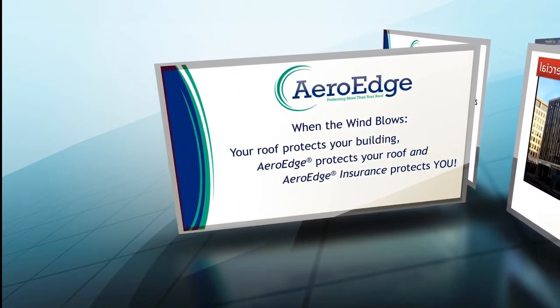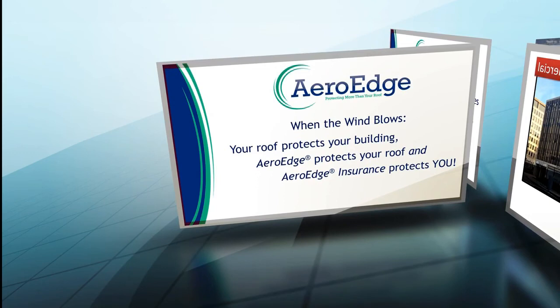Remember: when the wind blows, your roof protects your building. ArrowEdge protects your roof. And ArrowEdge Insurance protects you. Thank you.